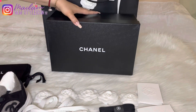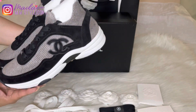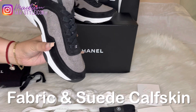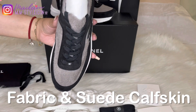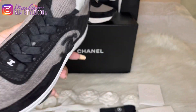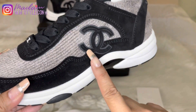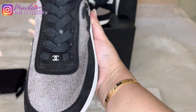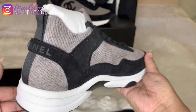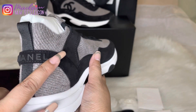As you can see, these are beautiful sneakers. They're actually a combination of wool and calfskin velvet leather. Here is the front — the gray part is wool. Here is the side, and as you can see the CC logo is all over the shoes. You can see it on the front, the side, and there's the word 'Chanel' on the front and on the back as well.